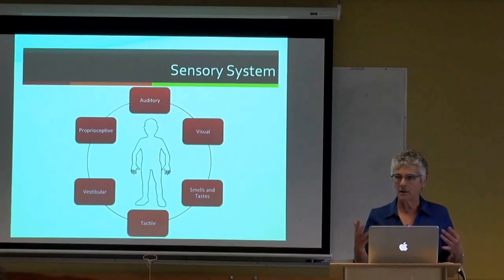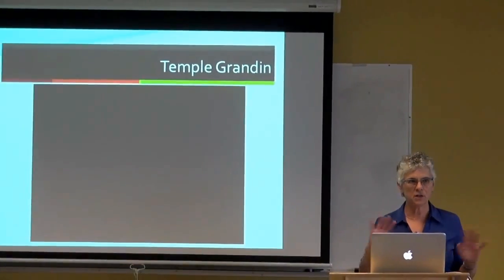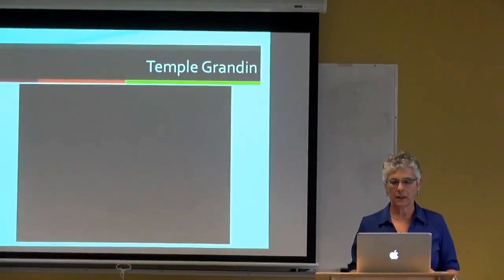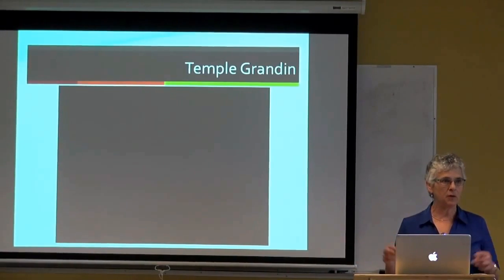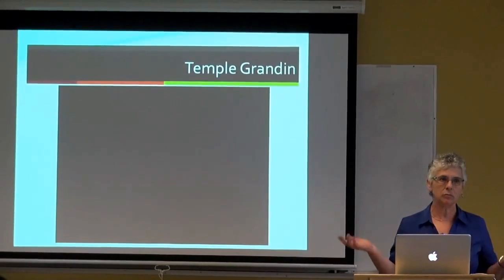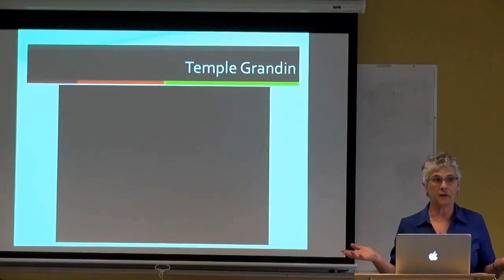There's no question that people with ASD experience sensory input sometimes in a different way than those of us who are neurotypical. That's not debatable. The issue is what do you do about it—what are the treatments that are commonly used, designed to address the sensory issues, and what does the research say about the effectiveness of those treatments?